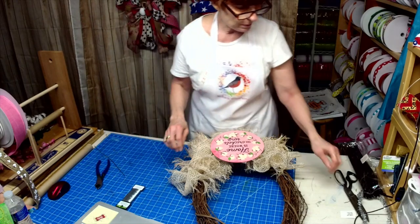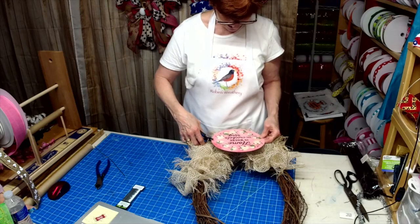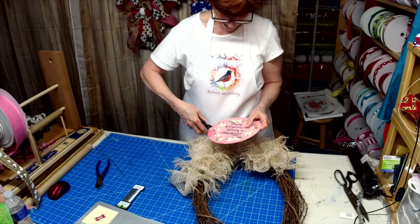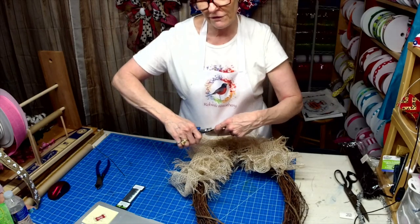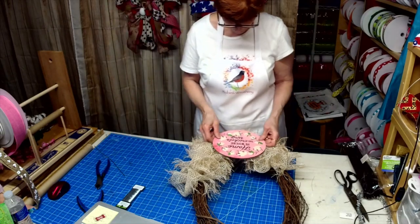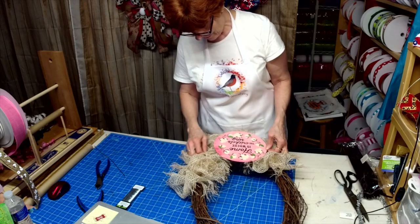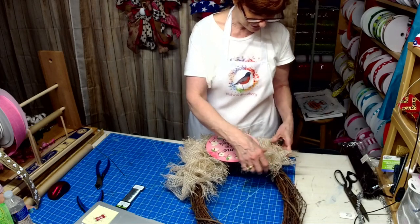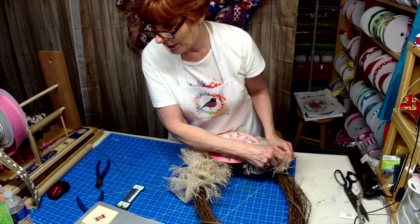I cut my husband's hair, I cut my hair, I cut all the dogs' hair. It's funny because my son called me and asked if we still have that Flowbee — remember the Flowbee they sold a long time ago? I said no, but I looked it up — they're on back order right now, selling like crazy, going for between $300 and $500 on eBay. It was a thing you hooked up to your vacuum cleaner.